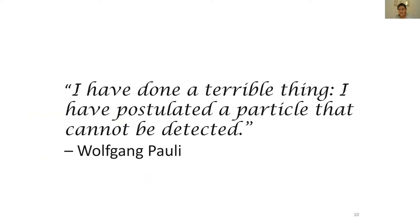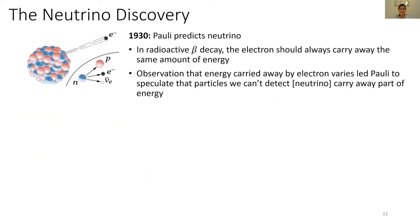So why postulate a particle you can't detect? He did so to resolve a common problem. When people came up with the periodic table, they noticed that when elements decay from one to another, a neutron is converted to a proton and an electron. They measured the outgoing energy of the electron, and if energy is conserved, the electron should always have the same energy. But every time they performed the experiment, the electron came out with a different energy. Pauli explained this by saying there was an invisible particle — later known as the neutrino — that carries away some of the energy, sharing it with the electron.